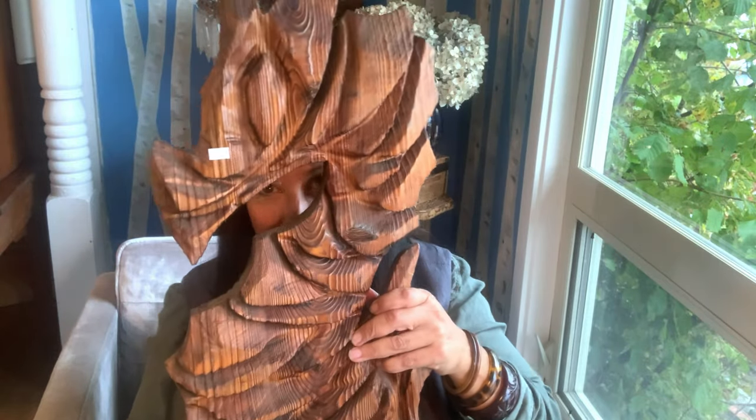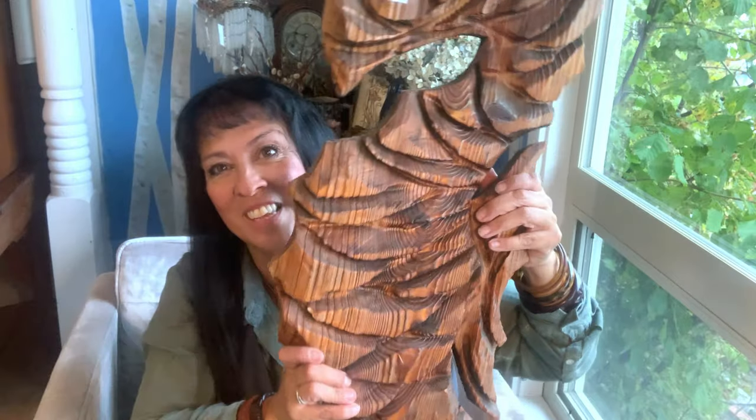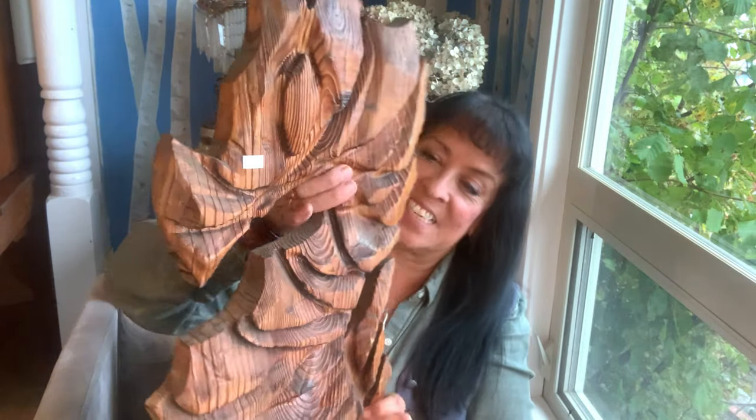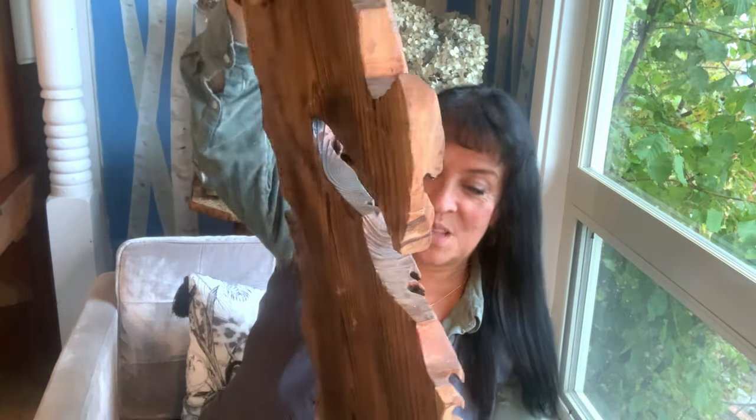I paid $10 for this seahorse. He's super cool, I really like him. I looked at him and looked at him, and then I thought, if I like him, somebody else is going to like him. He doesn't have a hanger, but I know I have a hanger somewhere. I paid $10 for him and I'm going to go ahead and list him online. I'm going to look for comps, but I think he's probably one of a kind.